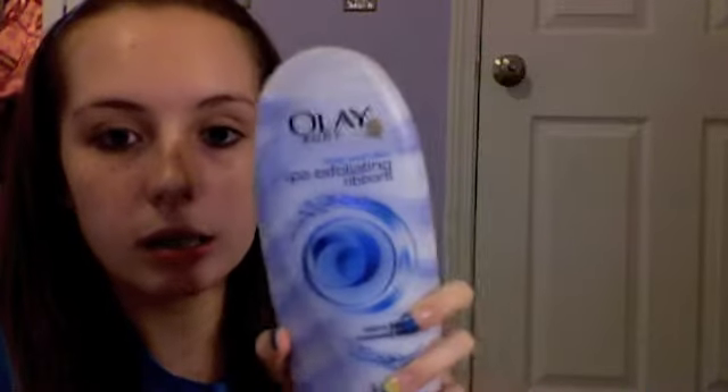Before I shave I use this Olay Exfoliating Ribbons body wash. I haven't had it that long but I use it every time I shave my legs or when I'm in the shower, especially when I use self-tanner because it helps it absorb into your skin better and keeps the color lasting longer. It has seaweed extract, smells really good, and has nice exfoliating beads.